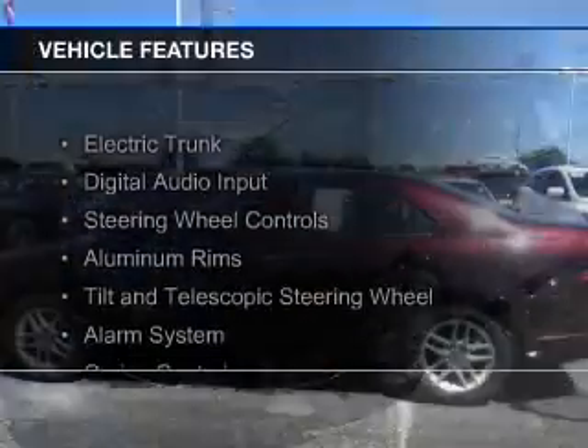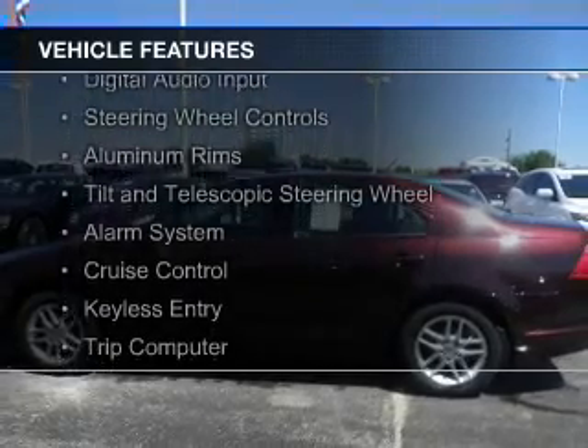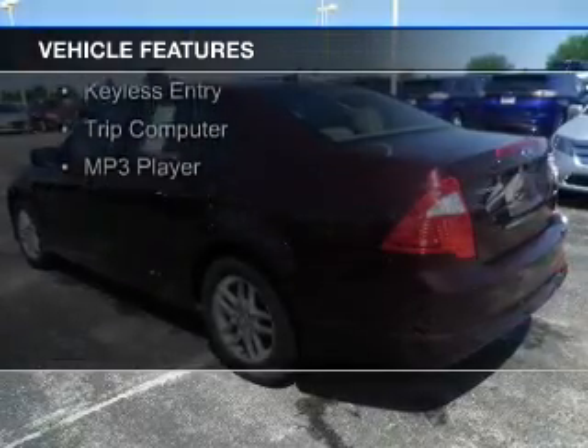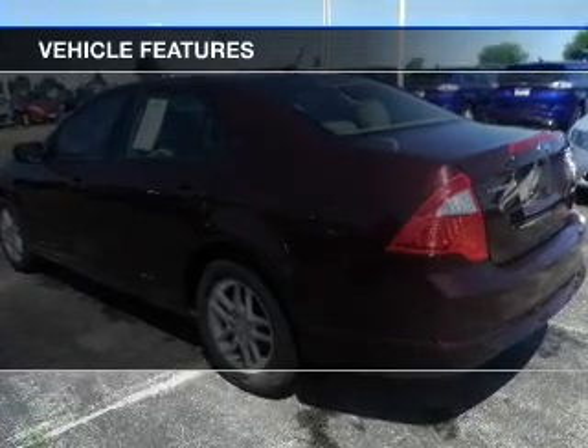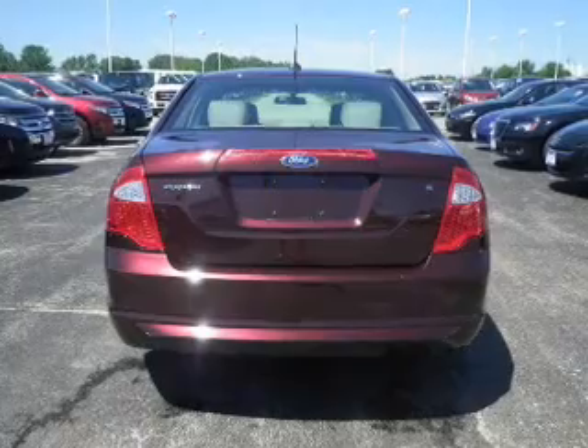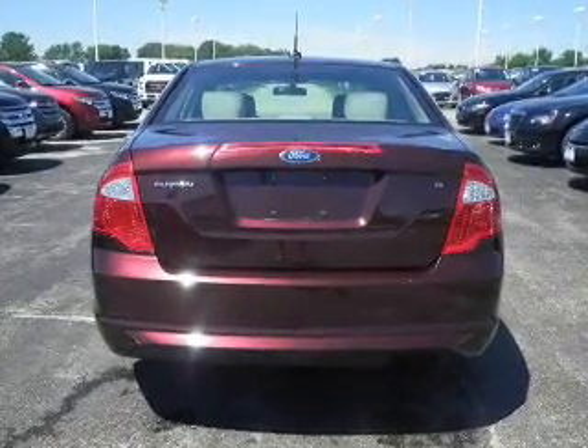The features include electric trunk, digital audio input, steering wheel controls, aluminum rims, a tilt and telescopic steering wheel, an alarm system, cruise control, keyless entry, a trip computer, and an MP3 player.